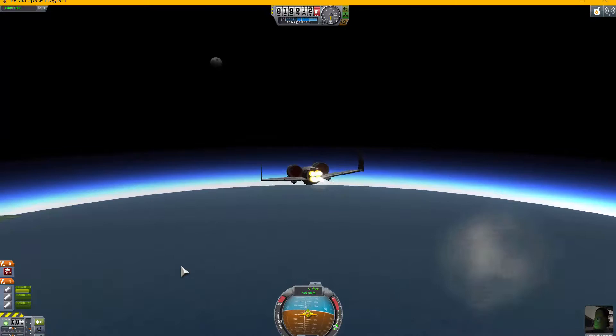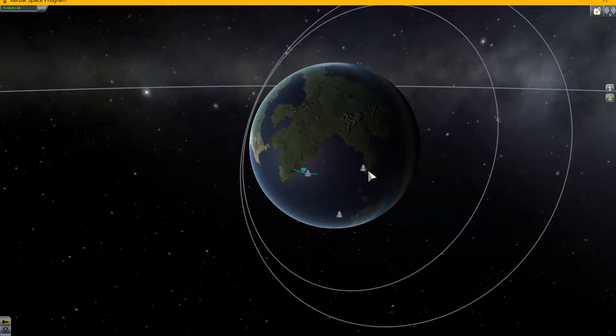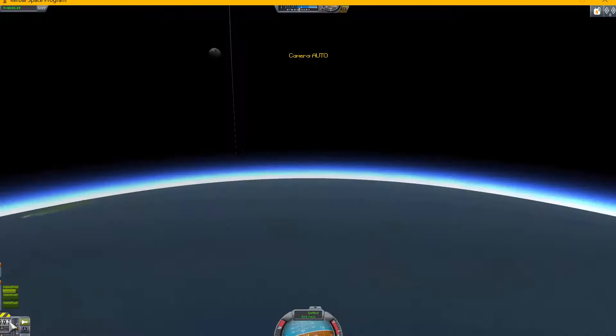Our goal today is to fly this plane to this area over here. Normally it would take a plane three hours or so, maybe more than three hours, but I'll attempt to do it in less than three minutes.